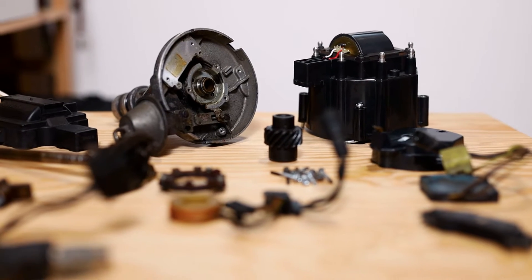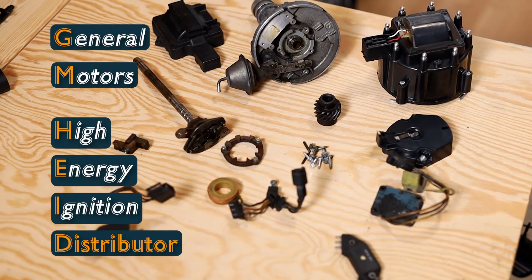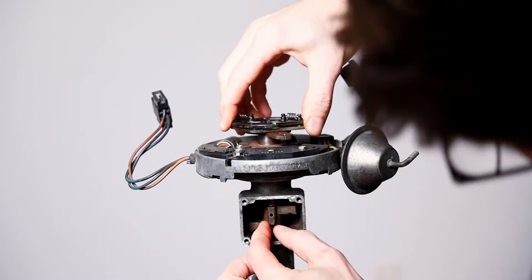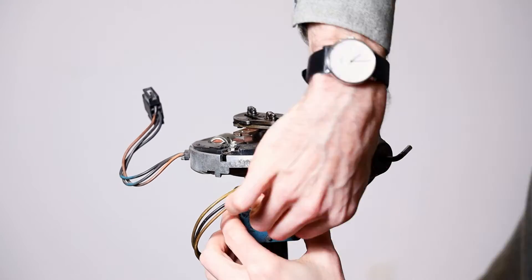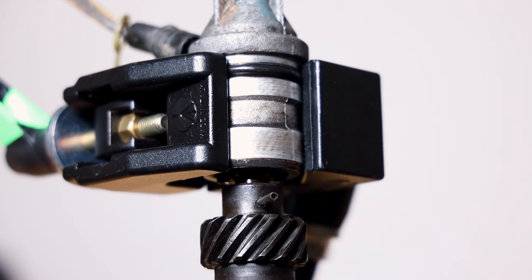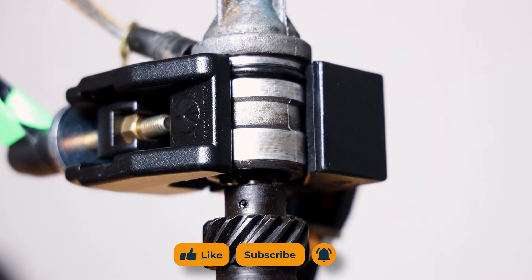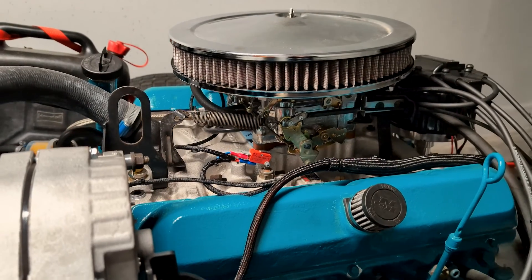There you have it folks — the General Motors High Energy Ignition Distributor, a true icon in the world of ignition systems. Despite a few drawbacks, its innovative design, ease of installation and reliable performance make it a favorite among many car enthusiasts. If you've had any experiences with the HEI Distributor, share them in the comments below. Don't forget to like, subscribe and click the bell icon to stay tuned for more automotive adventures here on That Austrian Car Guy. And as always, drive safe, take care and see you in the next one.